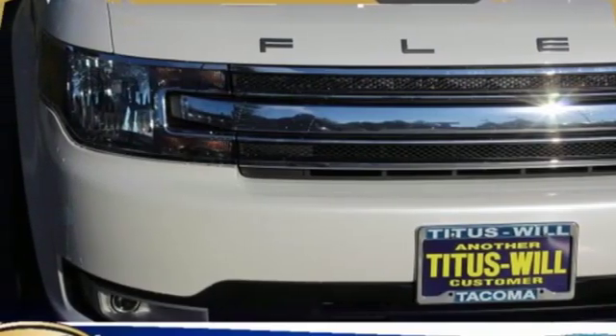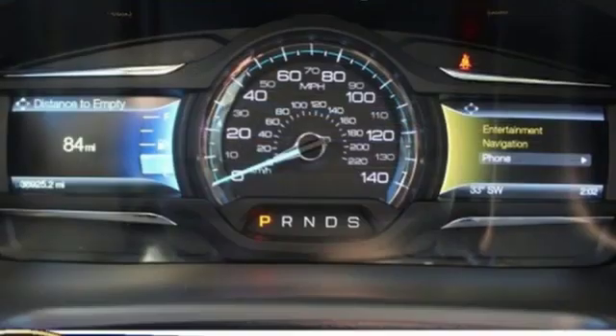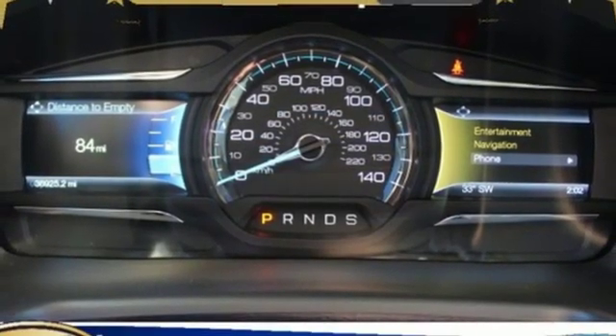Voice activation, aluminum wheels, Wi-Fi hotspot, and automatic transmission.